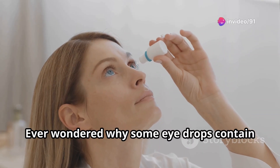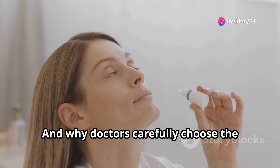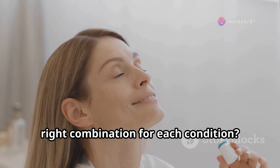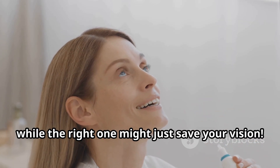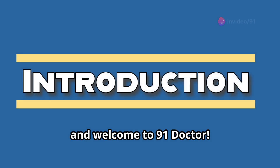Ever wondered why some eye drops contain both antibiotics and steroids, and why doctors carefully choose the right combination for each condition? Using the wrong drop could worsen your condition, while the right one might just save your vision. Hi, and welcome to 91 Doctor.